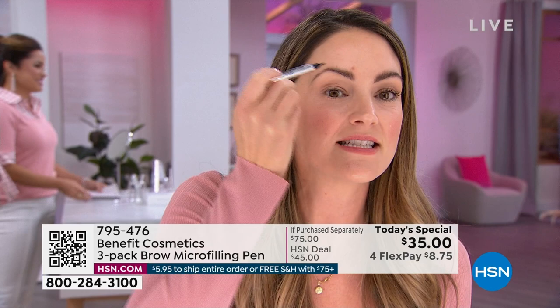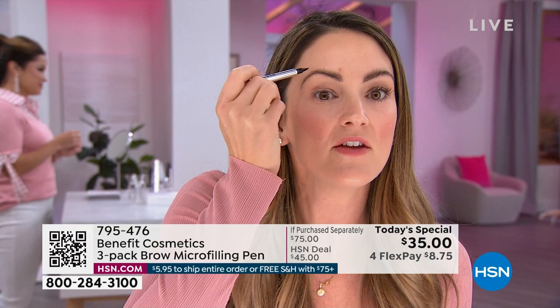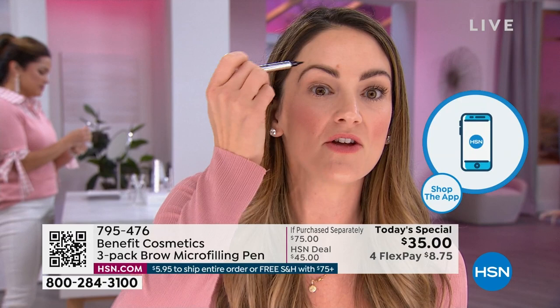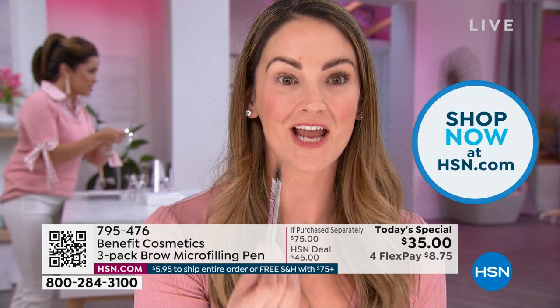Brows are still kind of like a secret little weapon, and they really shouldn't be a secret. Brows make you look younger. When you have fluffy, full, lifted-looking brows, it's not just your eye area that's lifted — your entire face is going to get framed. There's a reason why this is our customer award winner here at the network. You're getting a year's supply.